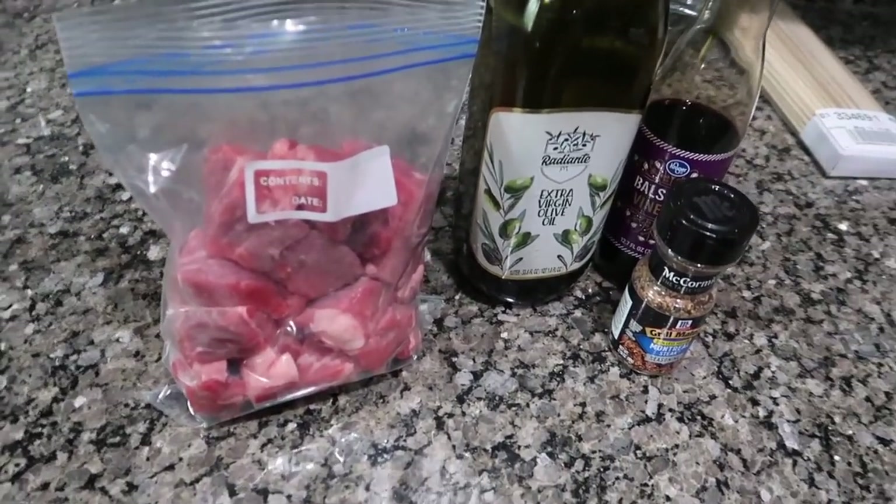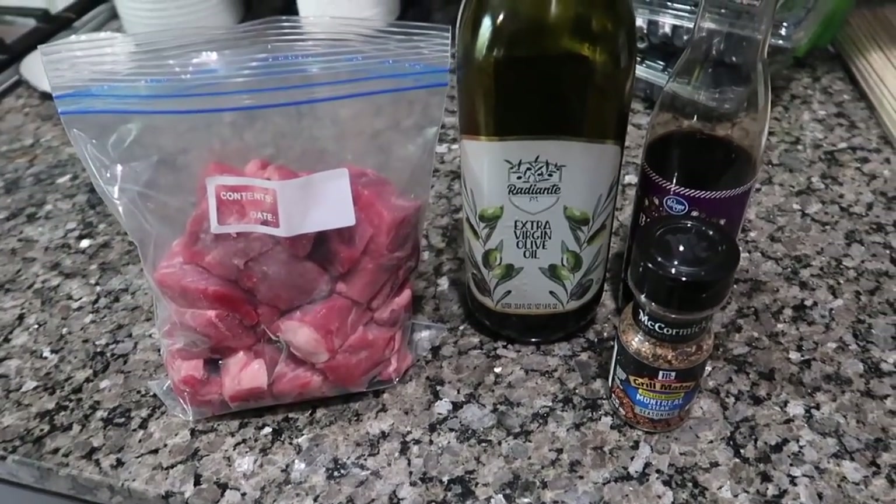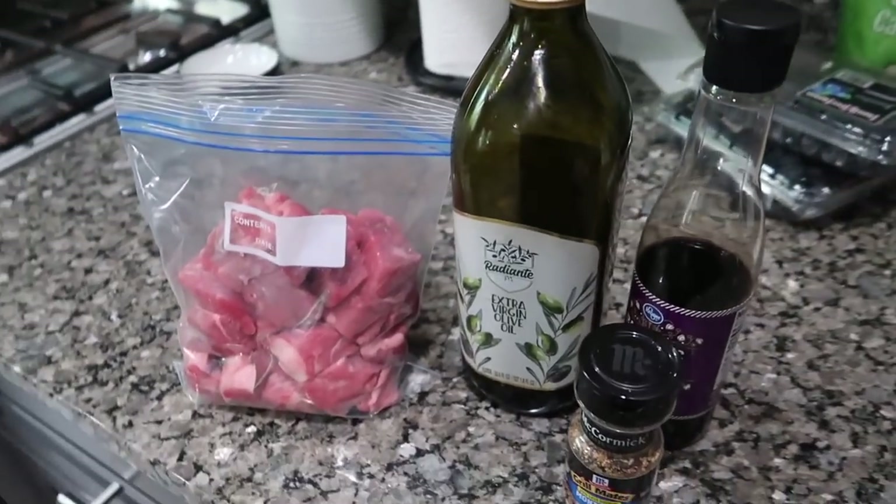We're gonna kind of go back and forth, but I wanted to show you guys this marinade I'm just kind of making up before we get started on the muffins.